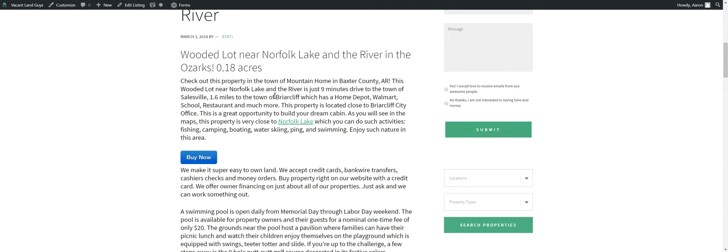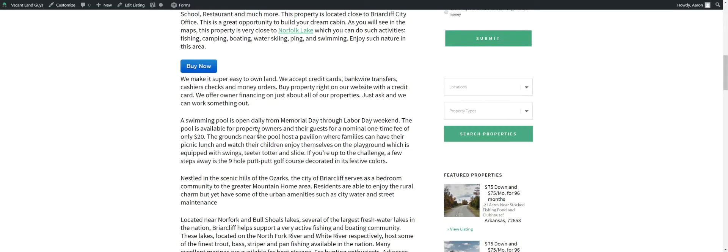It's in the city of Briarcliff. It's a little subdivision they created back in the 70s and never really took off. But now they're trying to revitalize it and get some people in there, buying some land and building houses and stuff. We've got a hold of a bunch of properties there. This one we are asking — $75 down and $75 a month for 96 months. You can go here and check out right online.